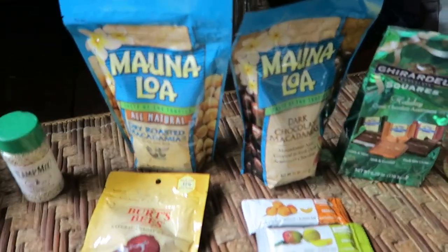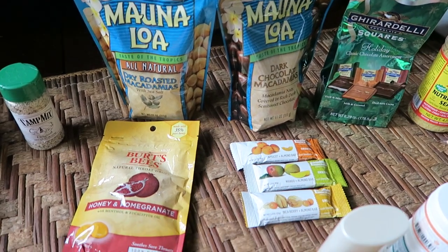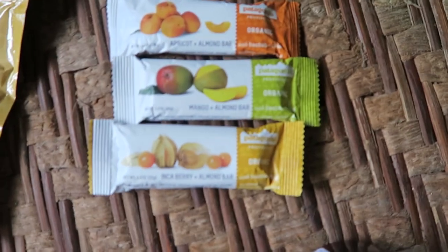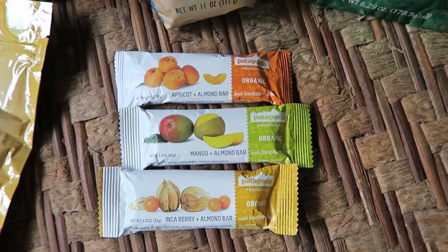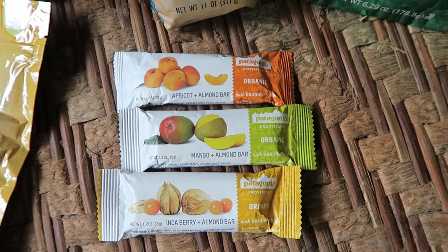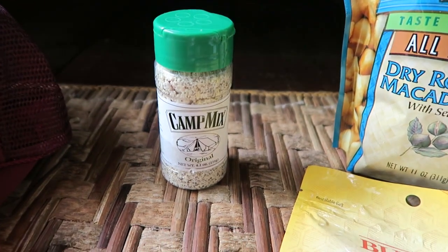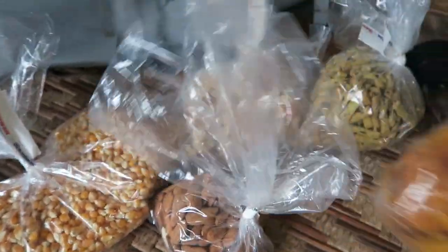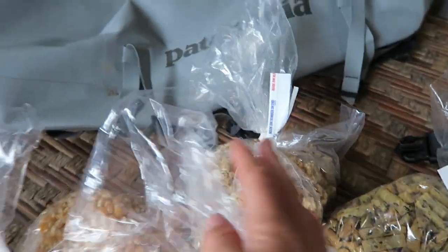Starting in here on the necessities of food. Some of these things I will leave for gifts in Fiji — they love chocolates. I've got the Patagonia Provisions new bars that have come out; they're really good, they don't have sugar, they're just fruit and berries and nuts. Definitely bring some camp mix — this stuff is awesome. Some almonds, just raw almonds, some dried mango, rice sesame sticks, and some granola.